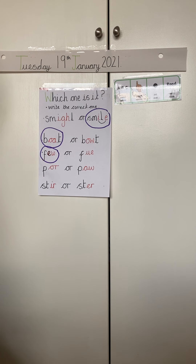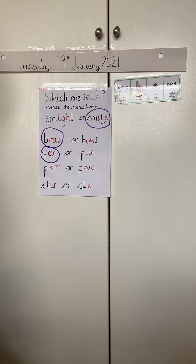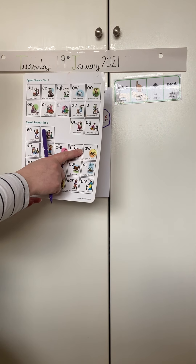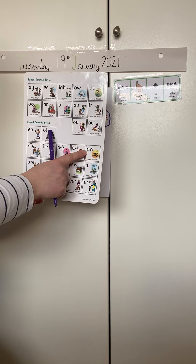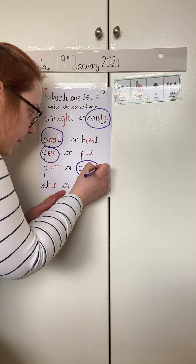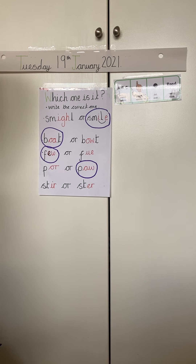Let's have a look and we've got paw. Which special friend do we need for paw? Pause the video and write it down. That's right, we need yawn at dawn. Don't forget if you need to fix them, write it by the side because fixing helps us to learn.